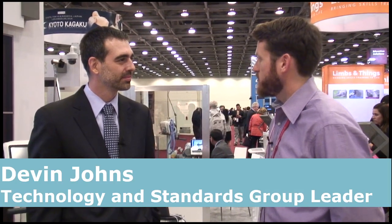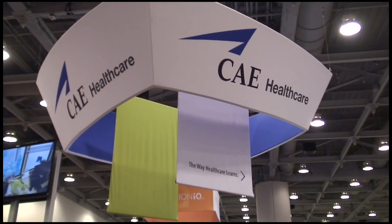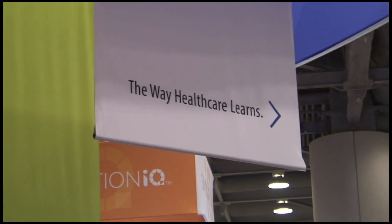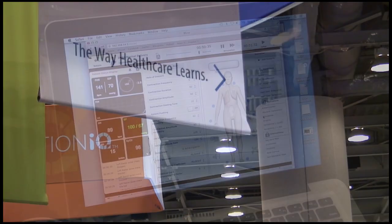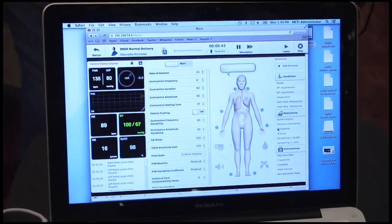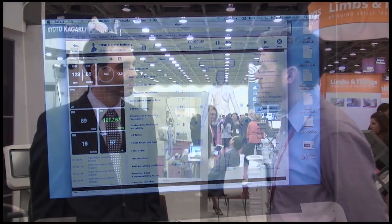Lance Bailey from HealthySimulation.com introduces himself to Devin. He notes that Devin is part of the engineering team out of Sarasota, connected with METI before it was acquired by CAE Healthcare, bringing a lot of experience in mannequin manufacturing. Lance explains this is next generation, combining CAE Aviation knowledge and engineering experience with the METI team, which became CAE Healthcare. He asks Devin to share some of the amazing features the team has developed.